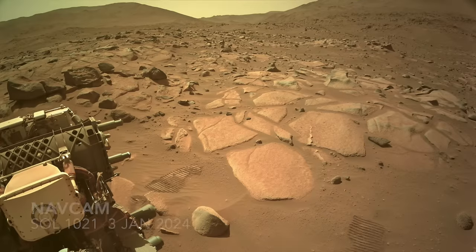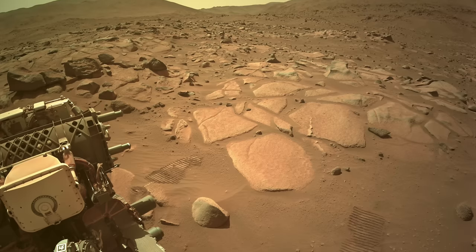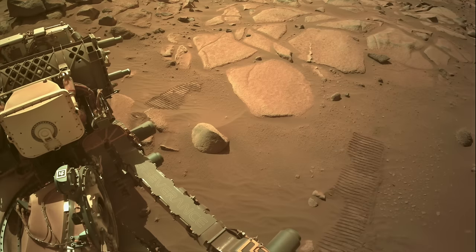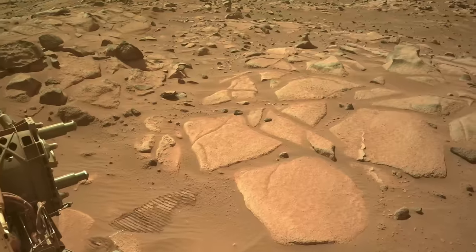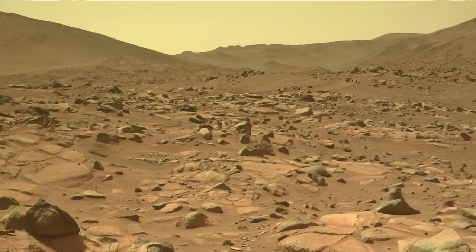As shown by its tracks — with Mars Guy for scale — Perseverance appears to have even been a bit confused at the end of this drive, approaching the slabs of bedrock before backing away a few meters. But its orientation nicely positioned it to capture a view of the gap in the rim of Jezero Crater and the interesting knobby terrain just outside of it.